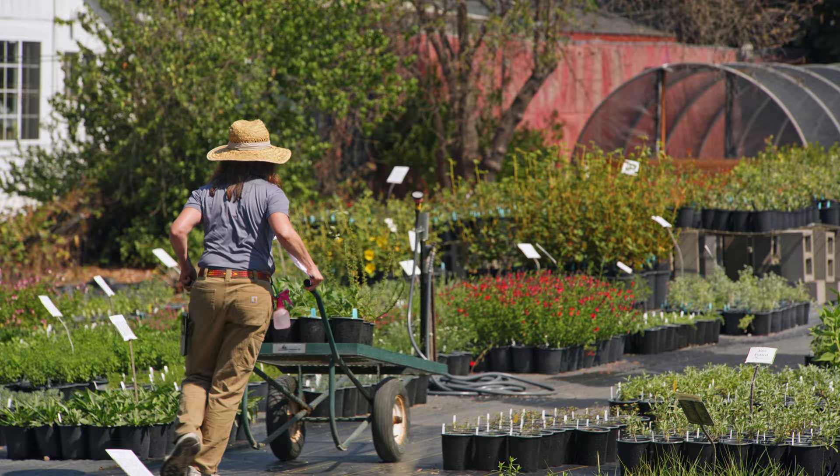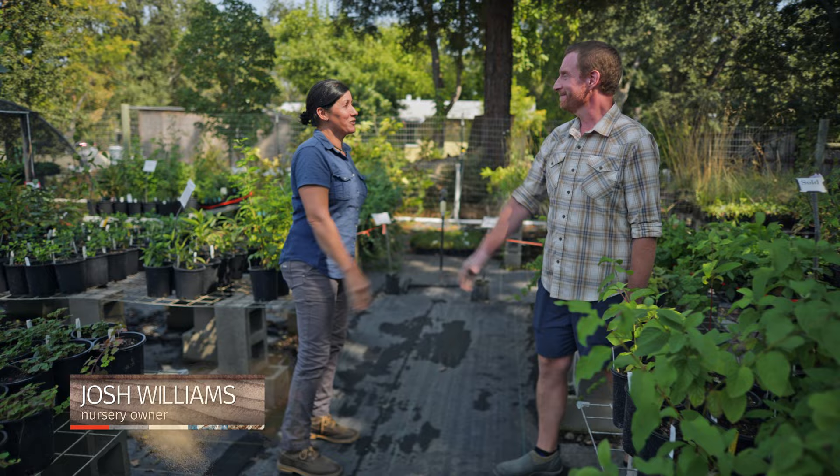With wildfires on the rise in the Bay Area, it can be challenging to balance your landscape desires with climate change. So I'm here at a local nursery in California to learn about plants that are both beautiful and fire-wise.